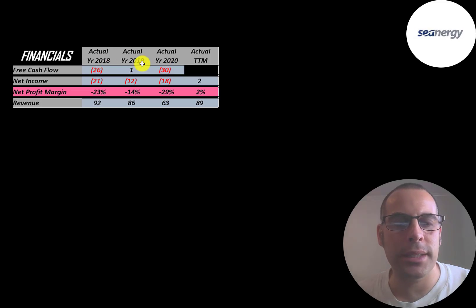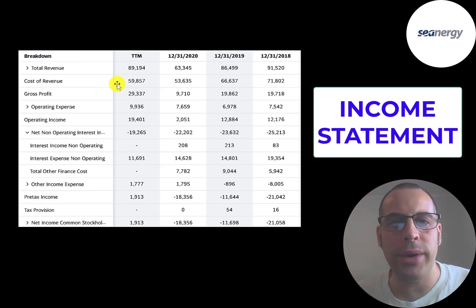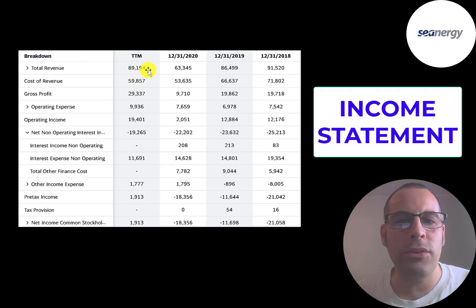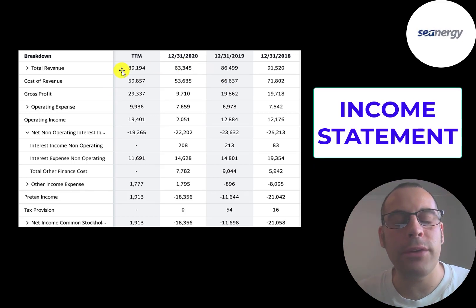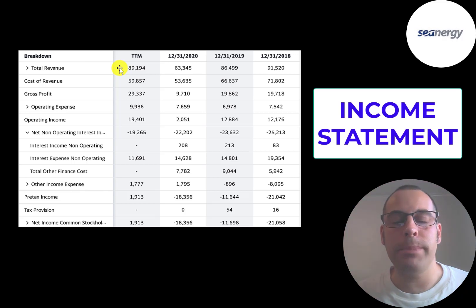They do have negative free cash flow in two of the three years. Net income is the profit or loss on the income statement — revenue minus expenses — and that's negative in 2018, 2019, and 2020, but positive in the trailing 12 months. Revenue is pretty steady except in 2020, where it was lower due to COVID. Their big expenses are the cost of fuel for the ships and the cost of labor. Their revenue in a trailing 12 months was $89 million, close to 2019's $86 million, but their cost of revenue decreased because they had fewer vessels. Their revenue was higher than 2019 because they could charge more per day per voyage. Shipping rates are higher, and if they keep going higher, profits could increase a lot.